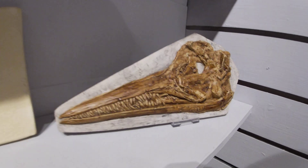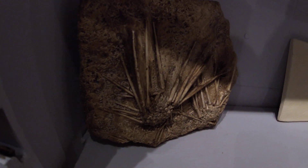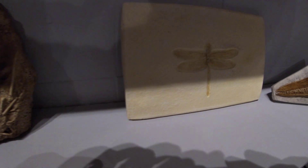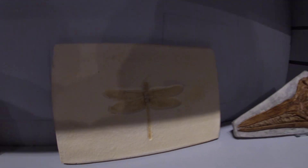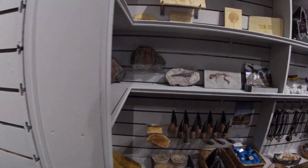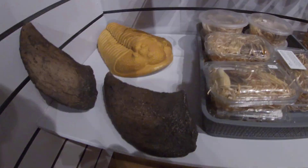Quite a lot of Solnhofen limestone and stuff. So we have Archaeopteryx and dragonflies, pterosaurs. You can get dragonflies on the Yorkshire coast, can't you? In insect remains. Yeah, they have records of them. But I think they're more common down in Dorset, if I'm honest.